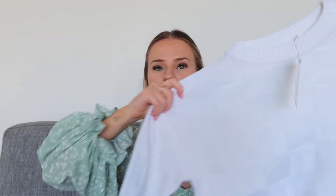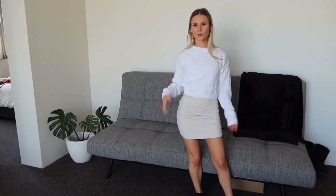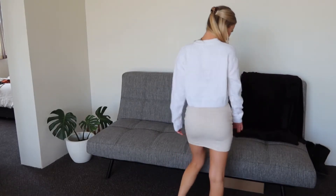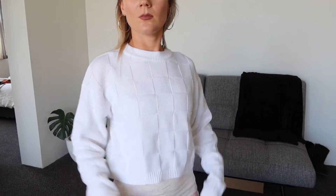Next I got this white knit top. I don't actually have any white knits so I really wanted one because I have quite a few skirts that are colors a white knit would match. I got this one from the sale section — it cost me $20 down from $40. It's a size extra small. I was very happy with this one.